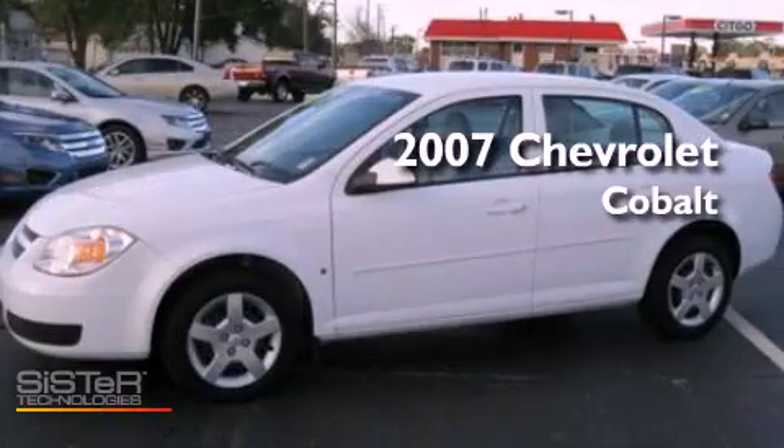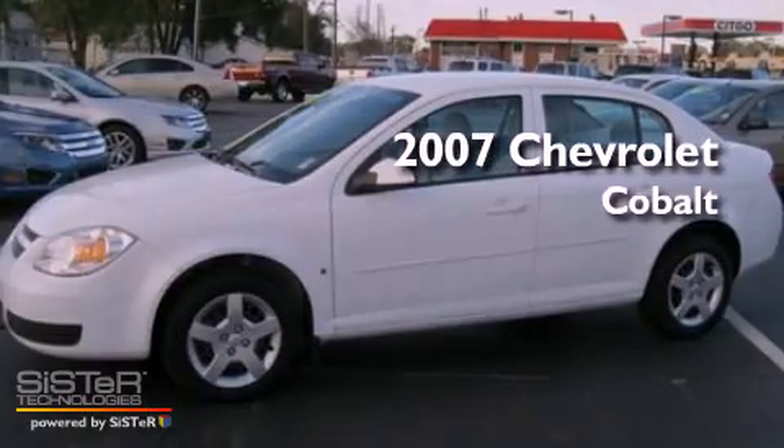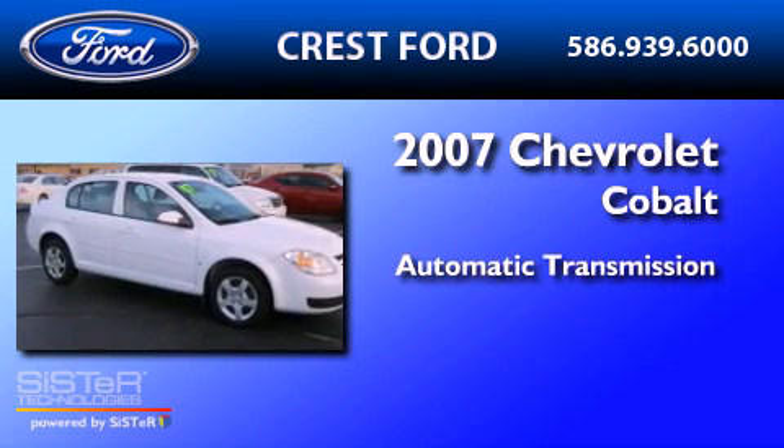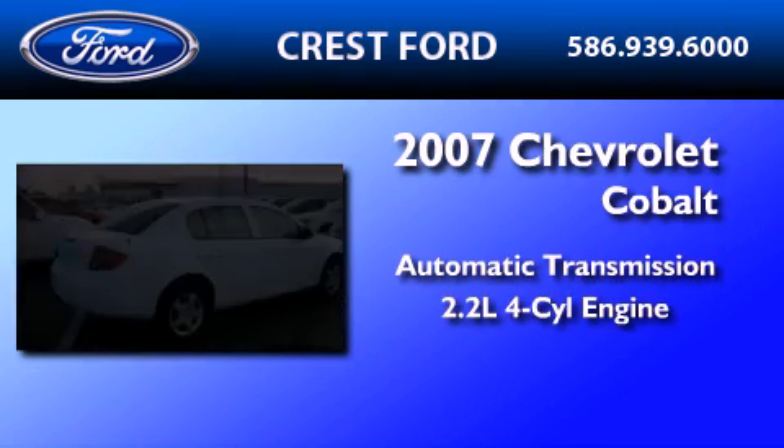This is a 2007 Chevrolet Cobalt. This compact has an automatic transmission and an inline four-cylinder engine.